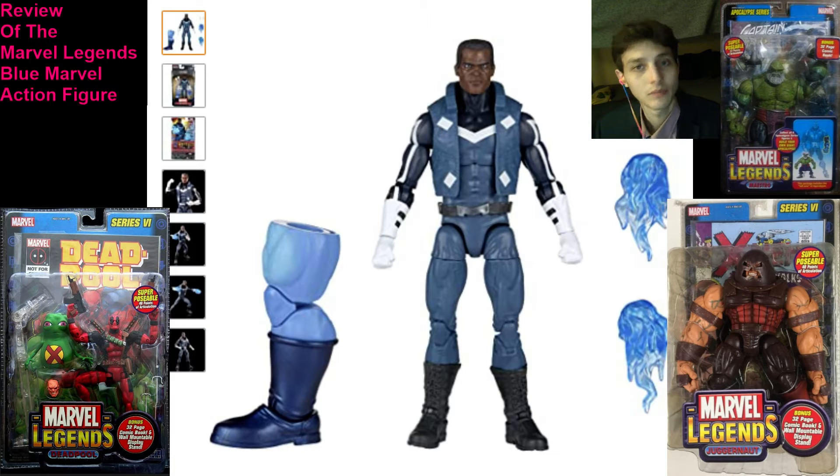Especially when I take heed to the fact that Toy Biz Marvel Legends action figures possessed superior sculpts, superior details, superior articulation, superior aesthetics, and superior textures, and retailed for $8 plus sales tax, combined with a comic book, as well as an additional item such as a Build-A-Figure piece for a meticulously detailed behemoth of a 14- to 16-inch Build-A-Figure.